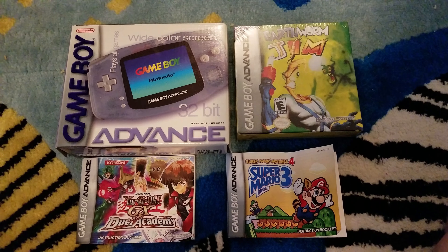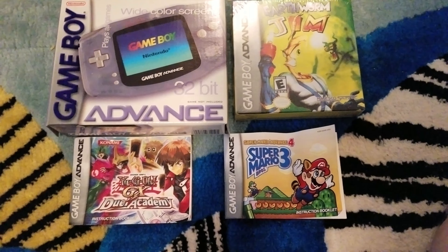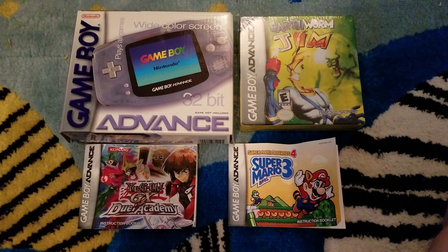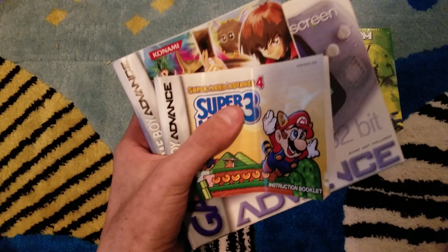It's a pickups video, February 8th 2017. Here we are with some wonderful pickups. I'm including these pickups because I picked these three items up out of my attic.